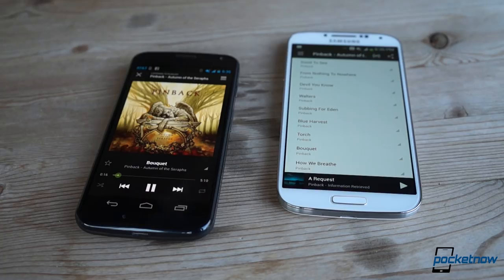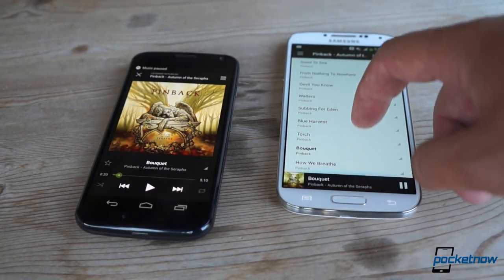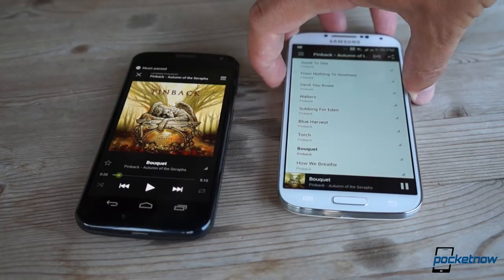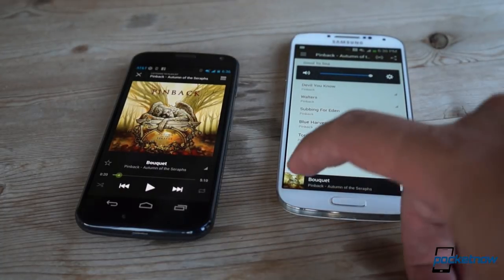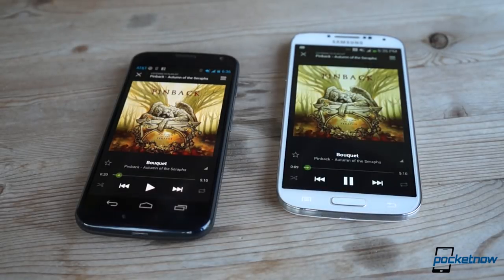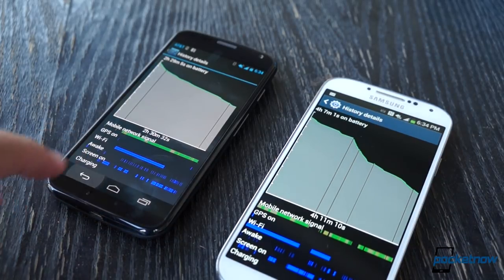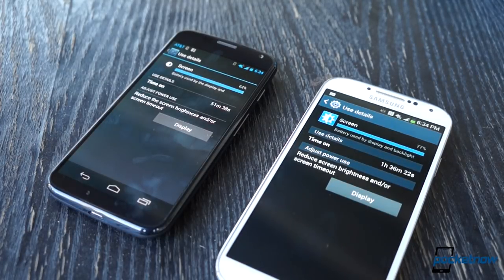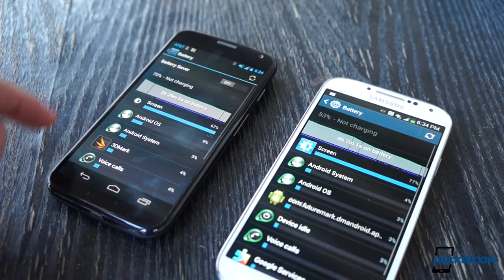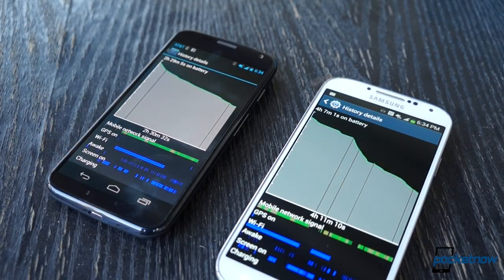That advantage persists in terms of speakerphone, though both units have very loud speakers. We'd probably prefer the speaker on the X due to its slight edge in bass and a slightly fuller sound. That advantage also translates to the headphone listening experience. You'll probably be able to listen to your tunes a bit longer on the Galaxy S4, though, not just because of its slightly larger battery, but because that battery is also replaceable. Still, each device should get you through a full day of moderate to heavy use with no problem.